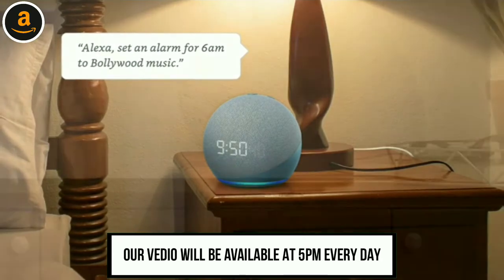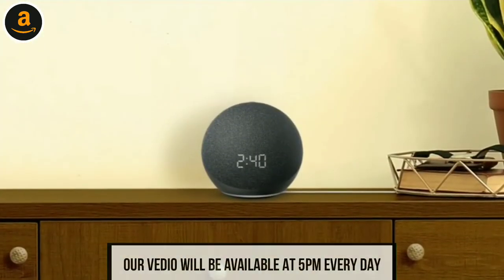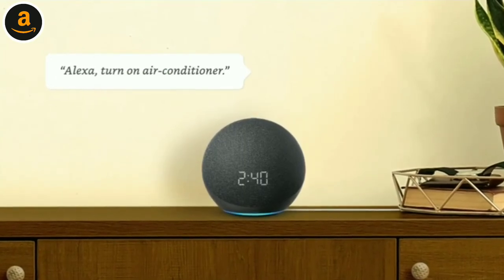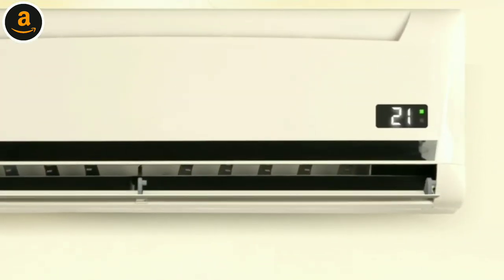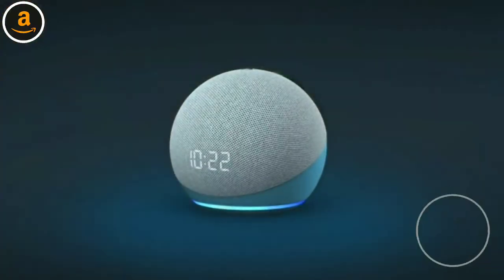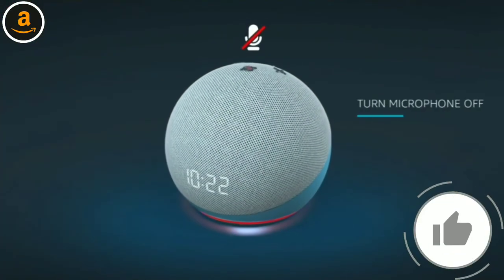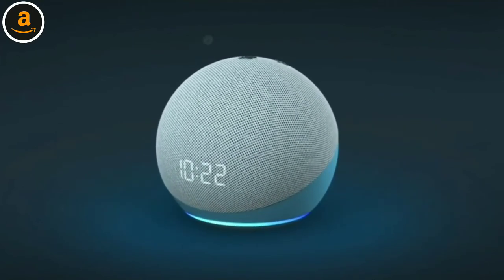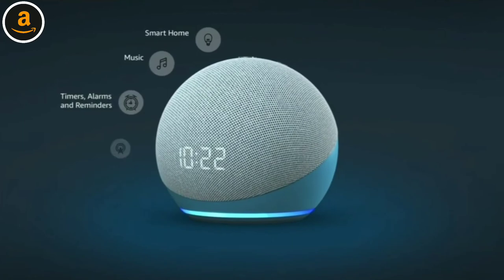Control compatible smart home devices — Alexa, turn on air conditioner. Check the weather, play bedtime stories, and more. Echo Dot with clock offers multiple layers of privacy protection.